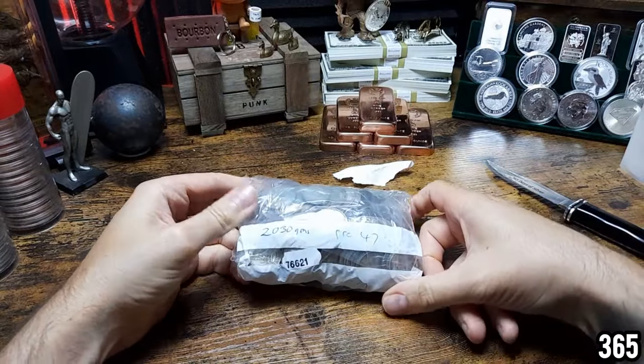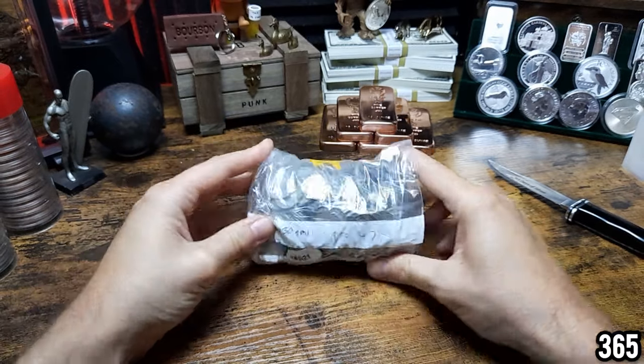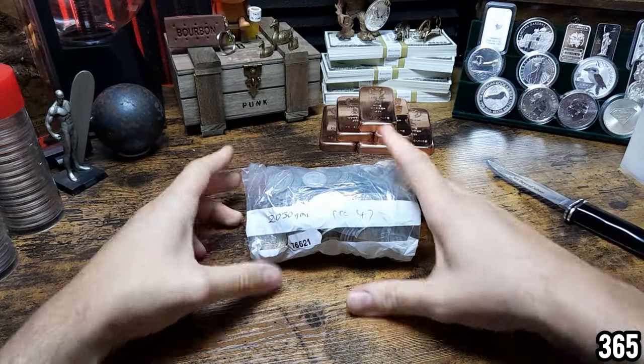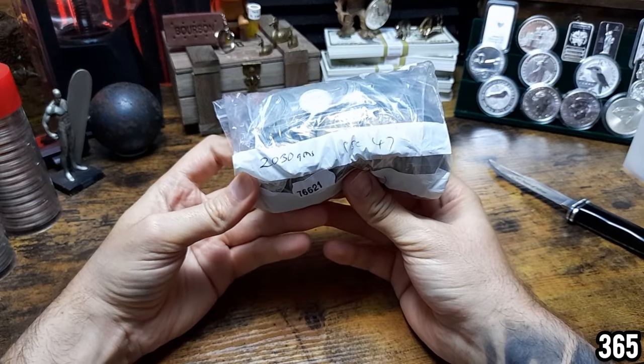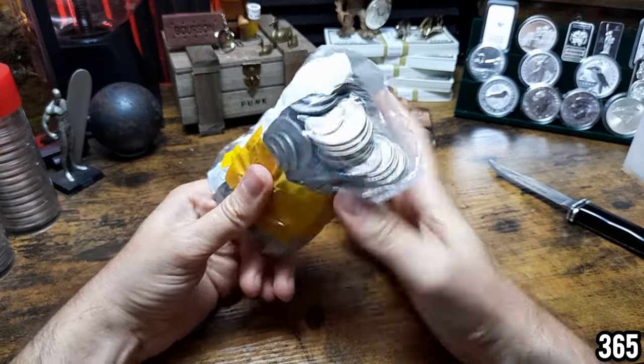This is pre-1947 circulated UK coinage, and that means each coin contains 50% silver. So essentially you need double the weight of this stuff to get the equivalent of 100% fine silver.